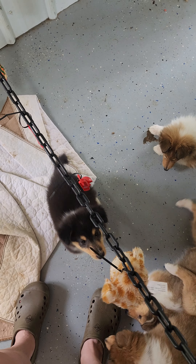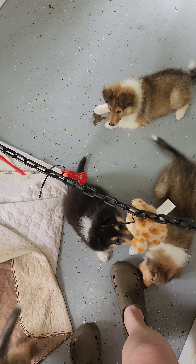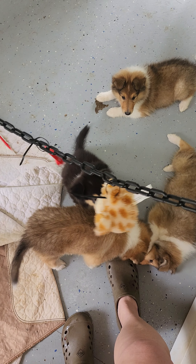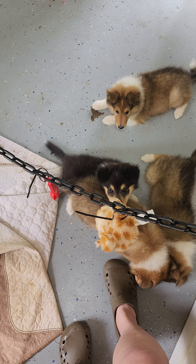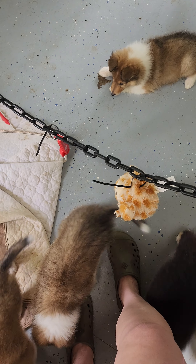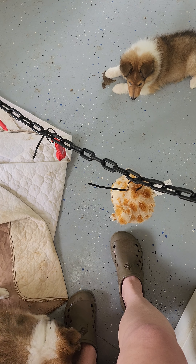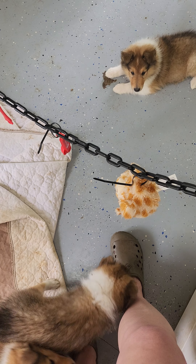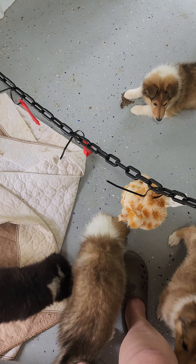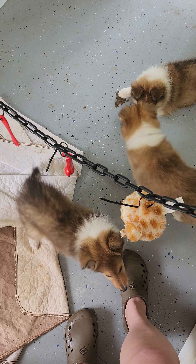These puppies are from health-tested parents, so they'll never have CEA or DM, which is wonderful. They will also be clear for MDR1 in this litter, which is drug sensitivity. They've been vet examined, microchipped, dewormed, and vaccinated. They're ready to go anytime and are potty trained to the doggy door, which is awesome.